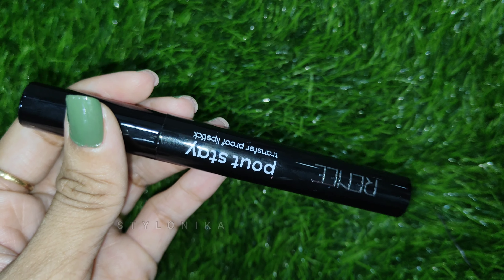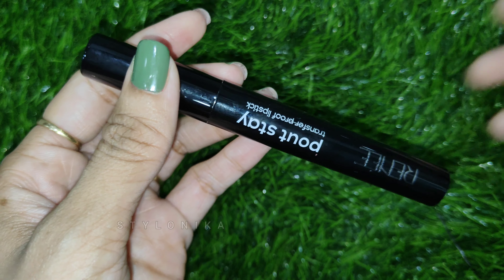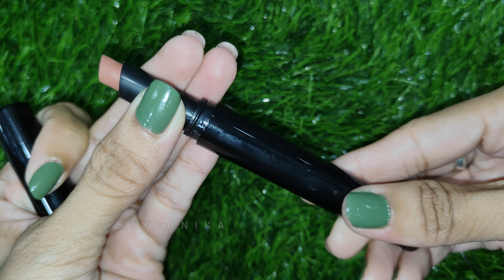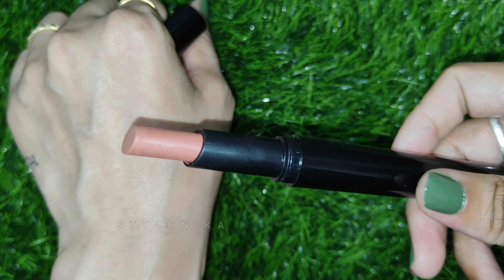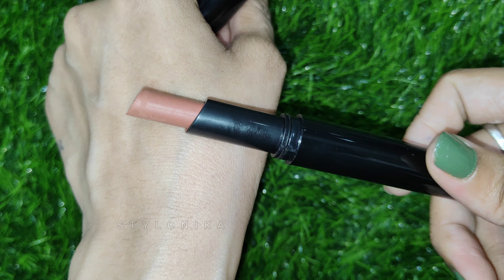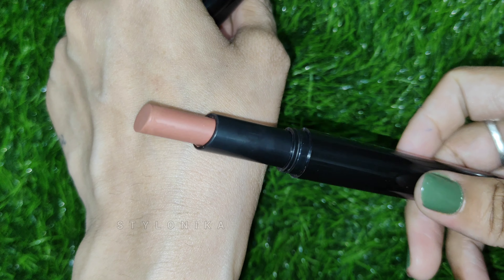The next shade is Ella, which is also a nude shade — a brownish, light brown nude shade. The pigmentation is also very good; it glides easily and is very comfortable on the lips.